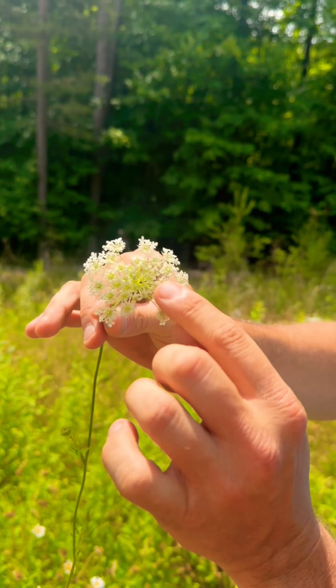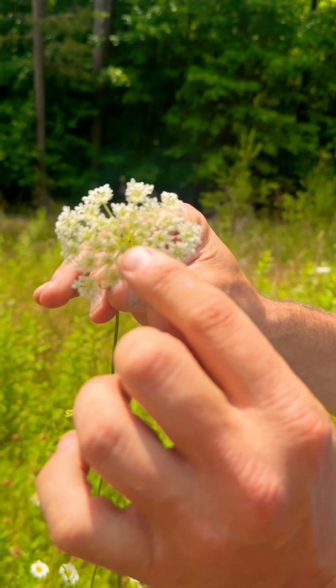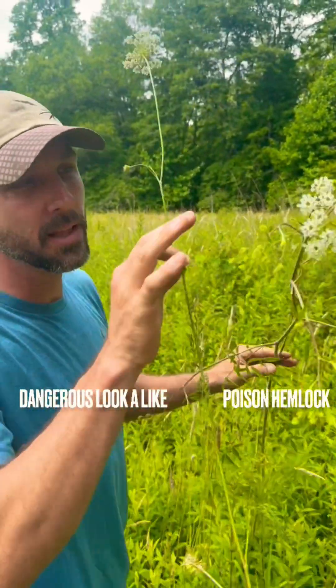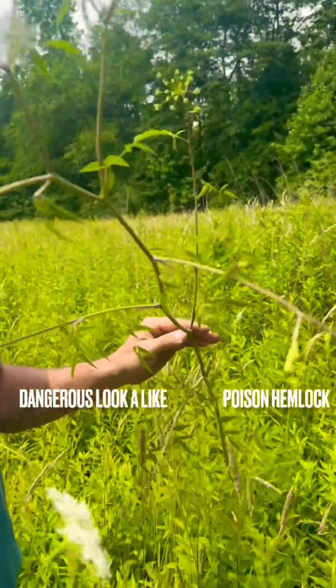The white flower on top has a small purplish-looking spot in the middle, with leaflet-looking things underneath the flower. So if you were to consume any part of this plant — leaves, flowers, stem, root — it wouldn't matter. You could potentially die of asphyxiation.